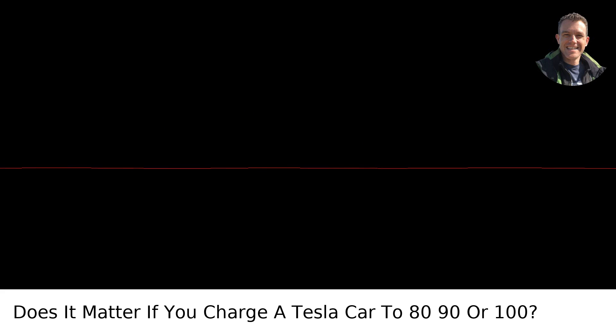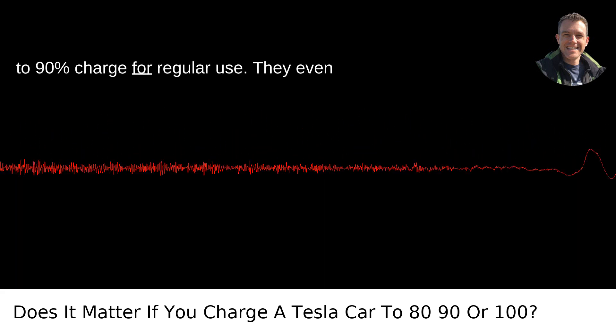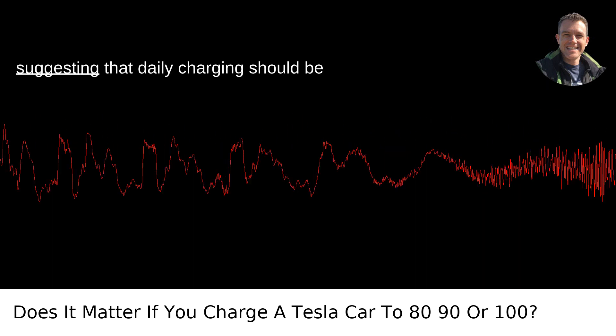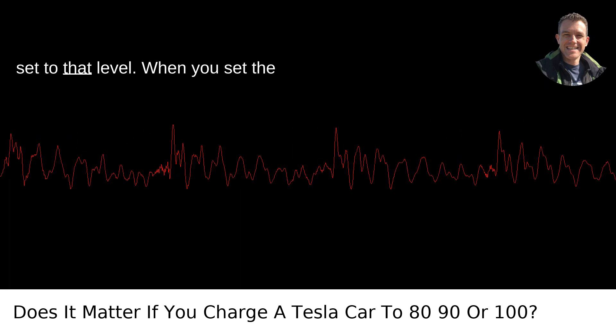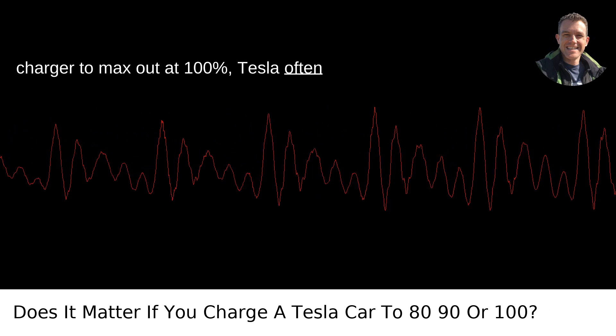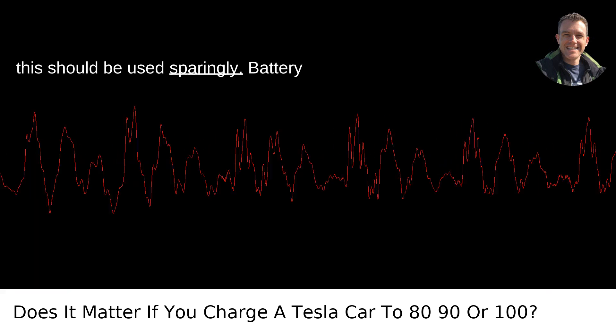Tesla's recommendations: Tesla itself suggests maintaining an 80 to 90% charge for regular use. They even give you a handy indicator in the app, suggesting that daily charging should be set to that level. When you set the charger to max out at 100%, Tesla often labels this as trip charging, indicating this should be used sparingly.